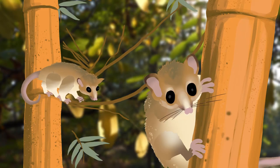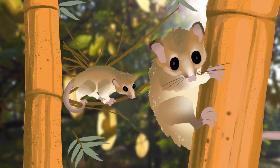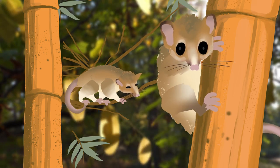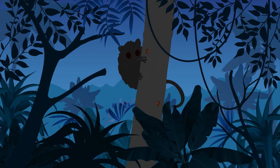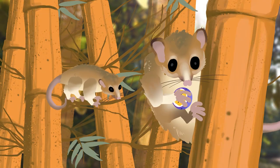They have opposable thumbs too. That extra bit of grip helps the Monito del Monte live and move in thickets of South American mountain bamboo in the Valdivian temperate rainforests. The Monito is nocturnal and primarily an insectivore, eating the insects, larvae and pupae that they can find in trees. During the summer months, the Monito will supplement their diet with fruit.